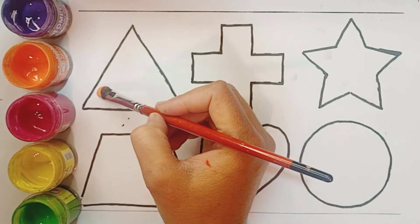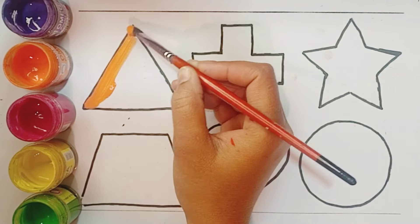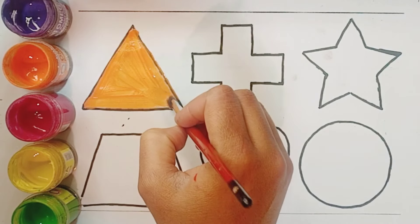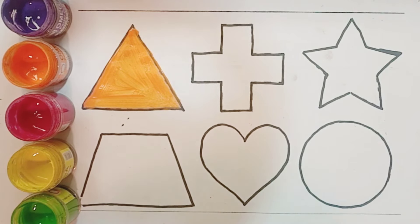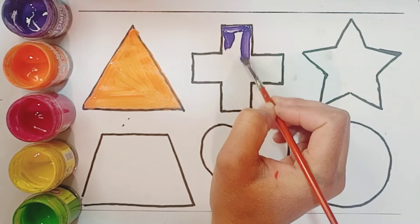Orange color triangle. Blue color, two color triangles. Black color. Black color purple, white color, black color.